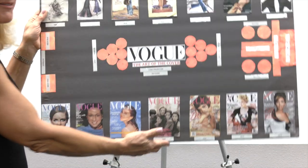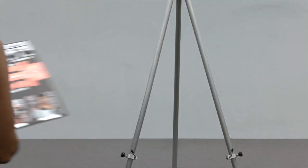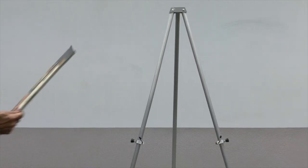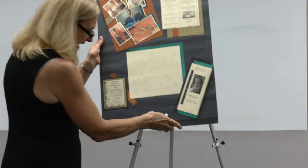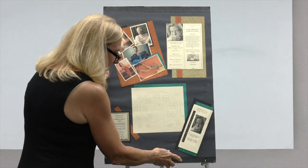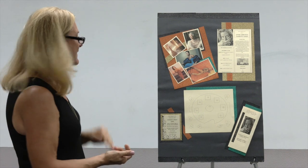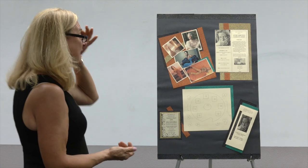So here we go. Starting off with this particular project — again, these are going to be done in PowerPoint, so each of these could become a frame. All you're doing is showing some examples. I asked for five portrayals of your exhibition.